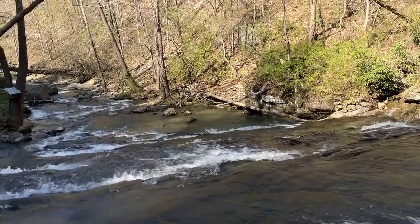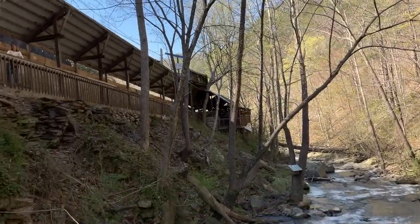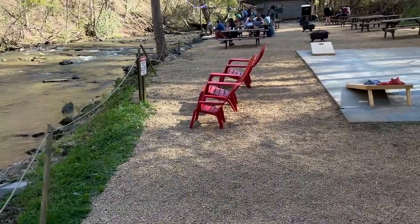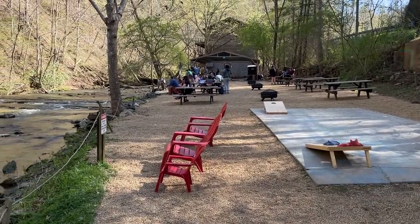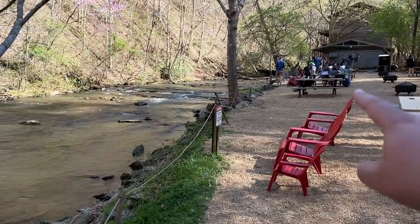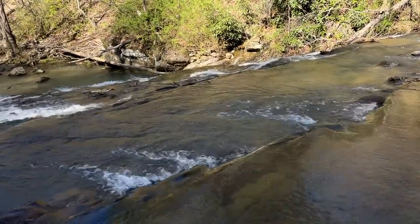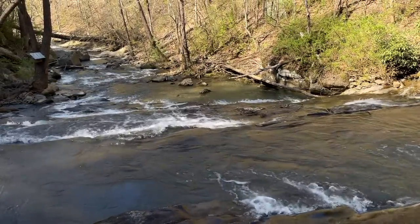Right here in Wears Valley, for free, you can pull over and take a look at this waterfall. They also have a really nice area for picnicking — there's cornhole, there's Jenga, there is a zip line in the back. There's a rope, and you can actually wade in the water in the warmer months. Just sit back, relax in the Adirondack chairs and take in the waterfall.